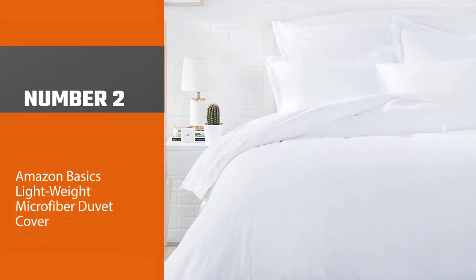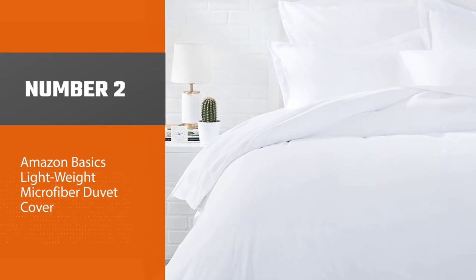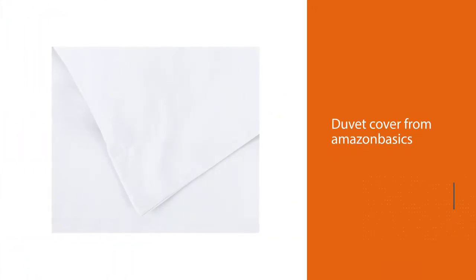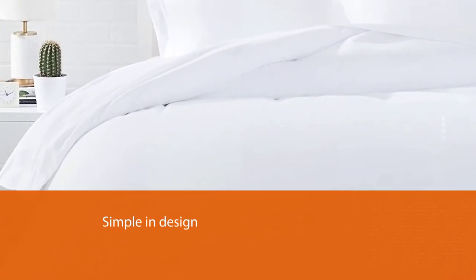Number two: Amazon Basics lightweight microfiber duvet cover. This duvet cover from Amazon Basics is the perfect option if you're looking to redecorate without breaking the bank. It is simple in design, which makes it easy to fit into many different styles of decor. It is resistant to wrinkles and shrinking, which is great for those who like a low maintenance option.